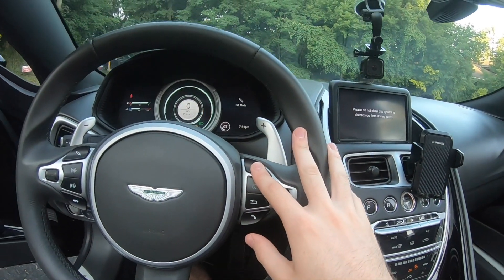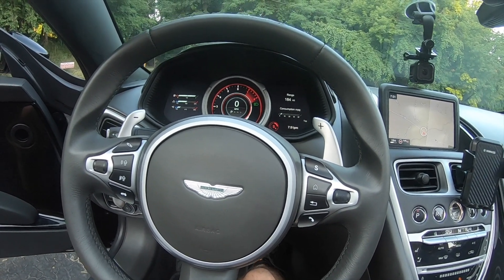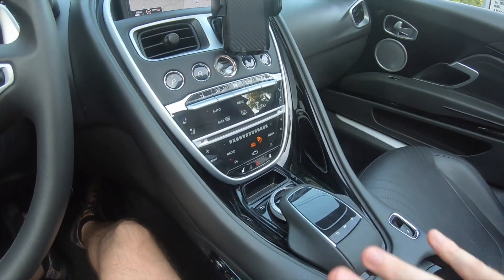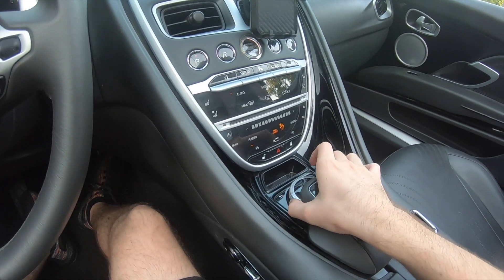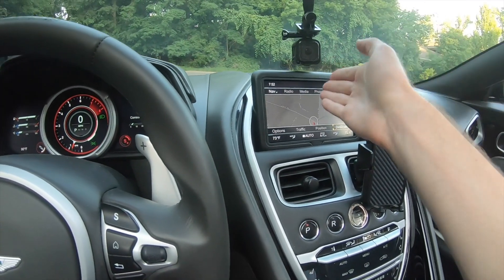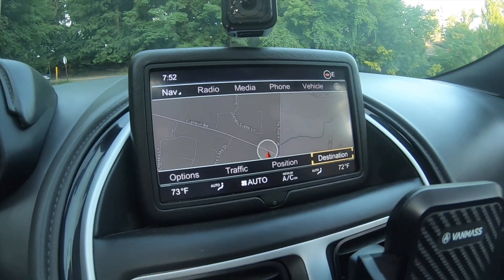That's pretty sweet. We'll even put it into Sport Plus. Since Aston Martin is a smaller company, relatively speaking, they do partner with Mercedes to help out with some of this car. This central area should look very Mercedes-y, with the turn dial and the center touch interface right here. We have our screen up here, and it looks very Mercedes-y, just rebranded as Aston Martin.